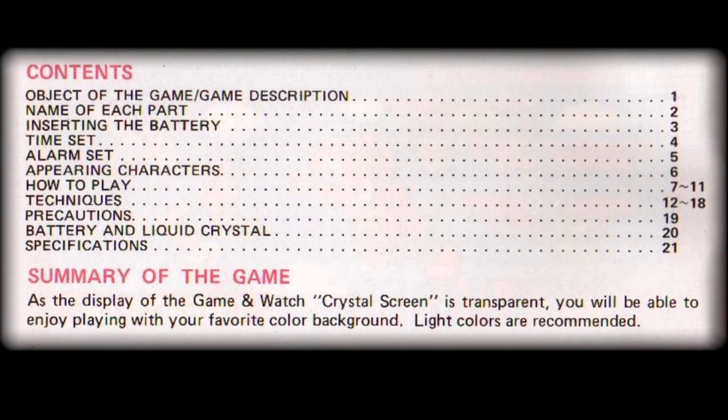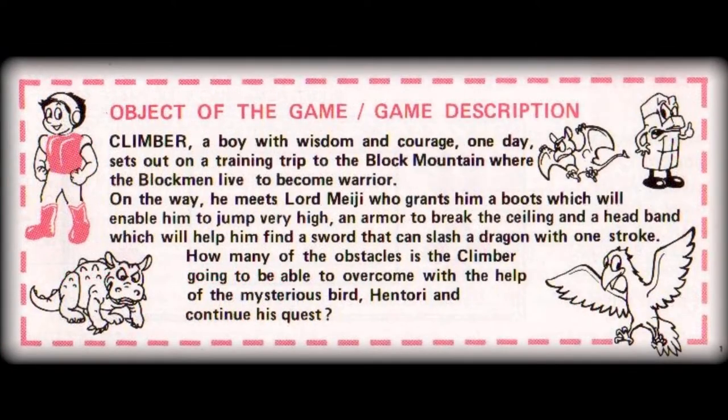The usual table of contents is followed up with a very brief summary of the game, where it is strongly recommended that you use a light-colored background due to the screen's transparency. In the game's description section, we see that Climber is a boy who's credited with having both wisdom and courage, setting out to climb the formidable Block Mountain, where the evil Block Men live.